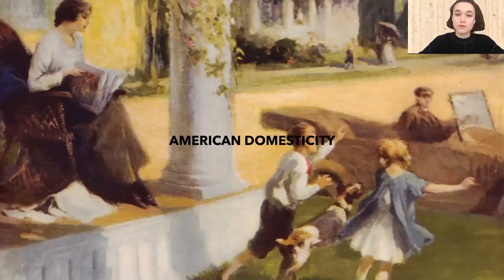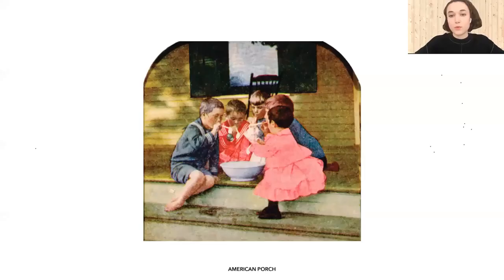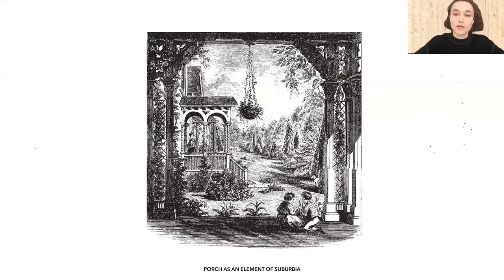The other topic I was looking at was American domesticity. Historically, the American home was always associated with an image of a porch being an essential part of the American house. In a way, porch symbolized the potential of living differently with a sense of novelty and adventure. Visually, porch was a transitional space between the completely private part of a house and its surroundings — basically, porch framed the existing landscape.